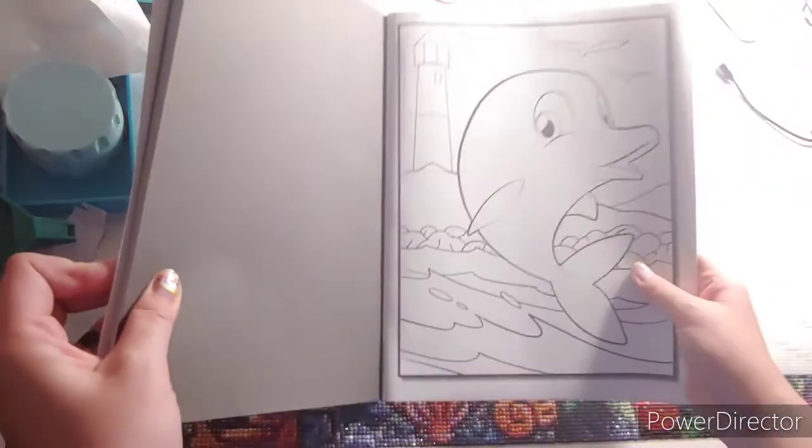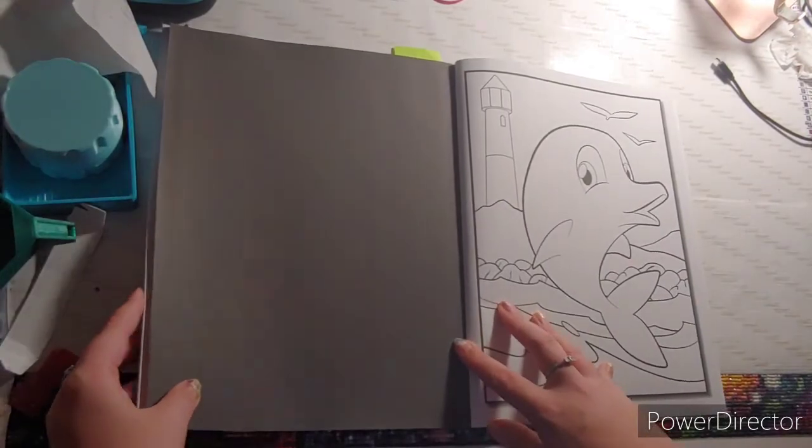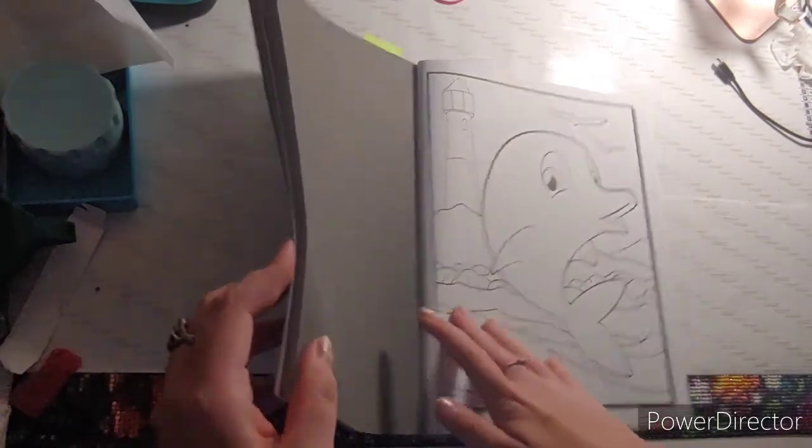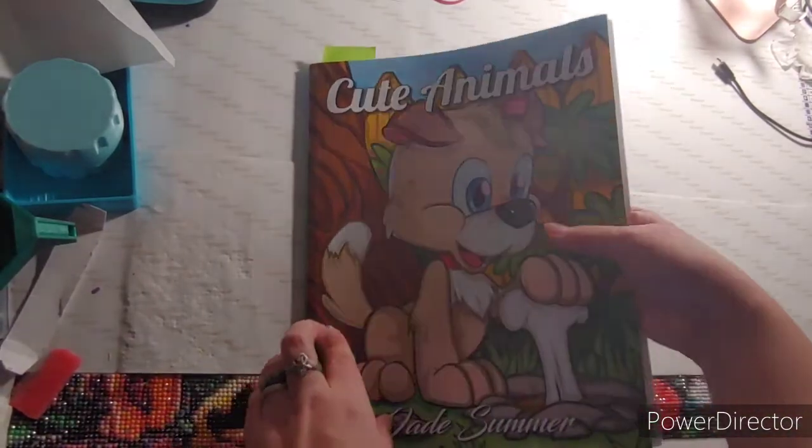And the last thing you needed to find was your favorite animal. I chose the dolphin — I really, really like dolphins — and that came out of Cute Animals by Jade Summer.